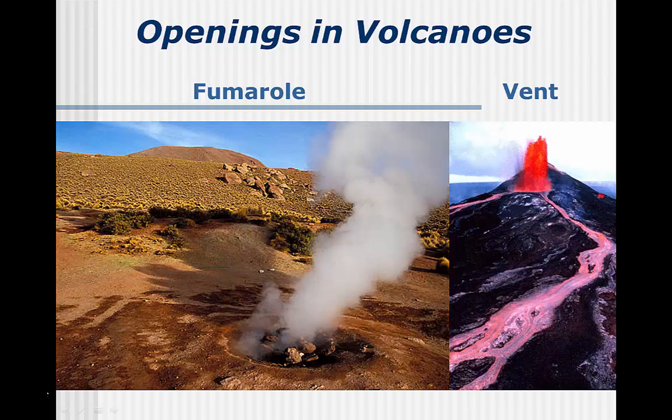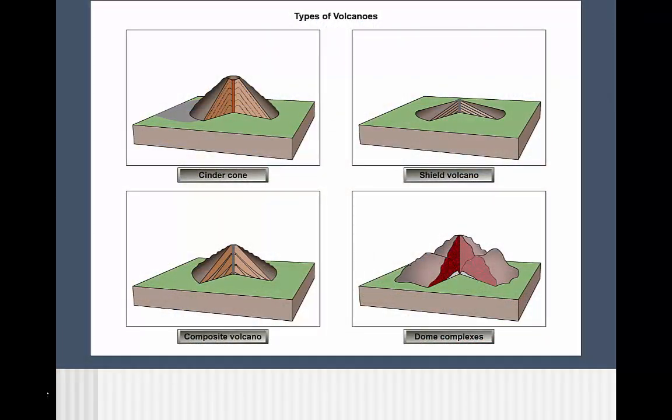The crater or caldera is the primary opening from a volcano, but it is only one type of vent. Vents refer to any openings and can include smaller parasitic cones along the sides of volcanoes and fumaroles, which emit gases but no lava. Your book mentions the three main types of volcanoes, and this image shows a fourth, less common one called a dome complex — you will need to know what a dome complex is.